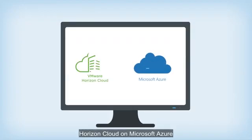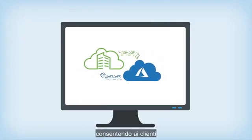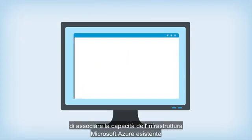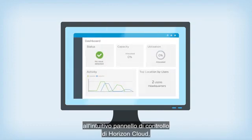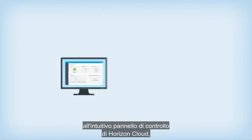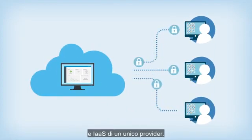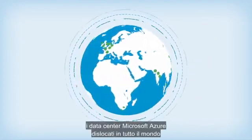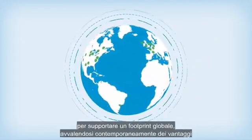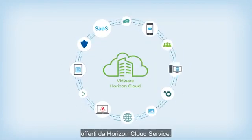Horizon Cloud on Microsoft Azure simplifies the delivery of desktops and apps by giving customers the ability to pair their existing Microsoft Azure infrastructure capacity to the incredibly intuitive Horizon Cloud control plane, allowing organizations to host their virtual apps and desktops from a single provider. Organizations can take advantage of Microsoft Azure global data center regions to support a global footprint while leveraging all the benefits of the Horizon Cloud service.